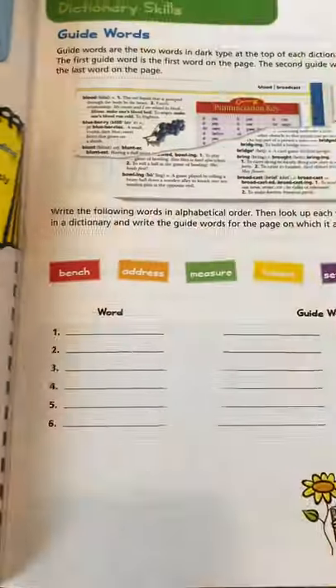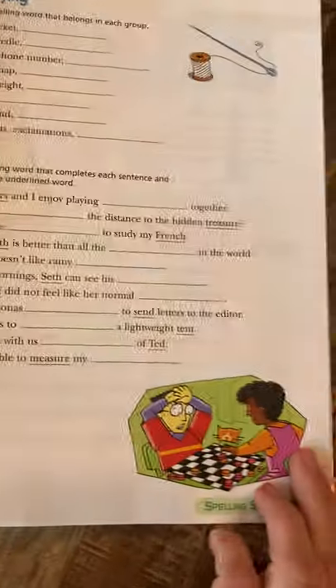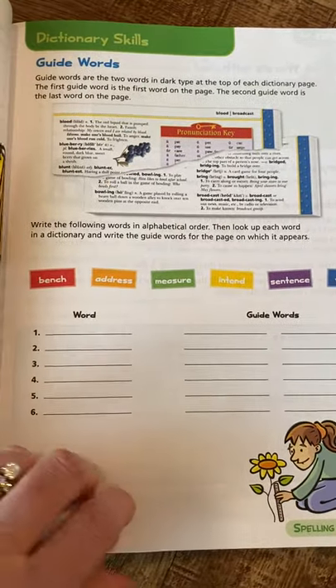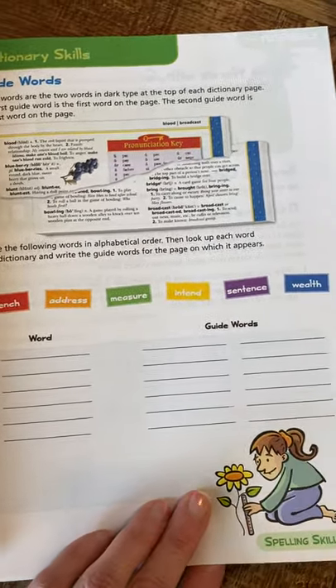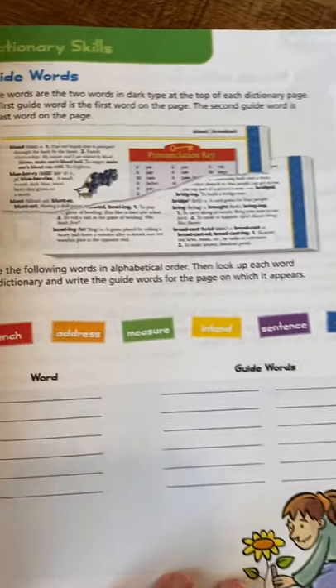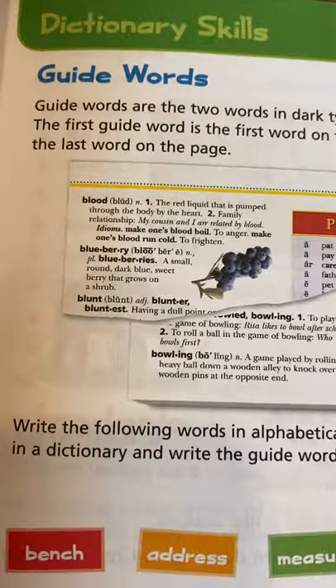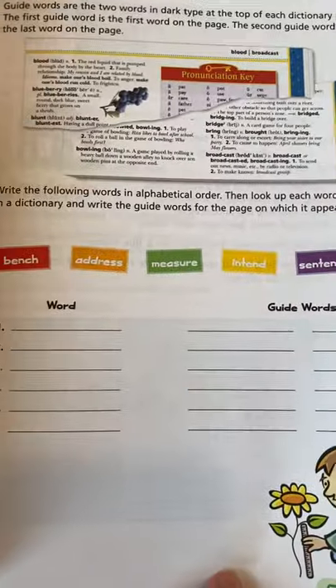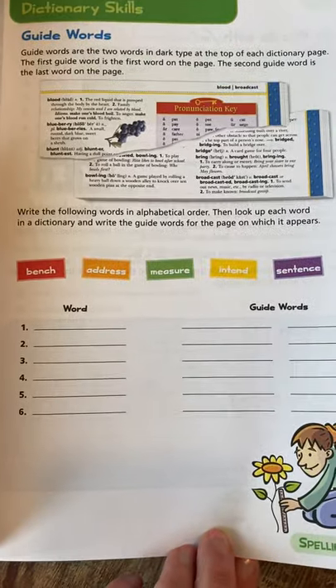Rhyming is an activity for the week. I'll usually assign a page a day — Monday, Tuesday, Wednesday, and Thursday. Some pages they'll have writing; some pages you might just talk about it with them. This week has dictionary skills with guide words, and honestly, who uses a dictionary anymore? Some people might cringe at hearing me say that, but it's just the reality of the world we're in now.